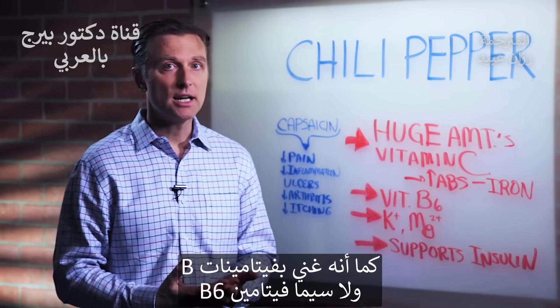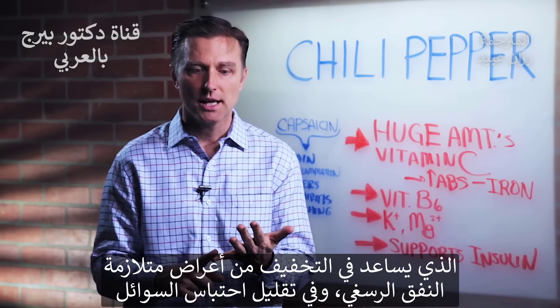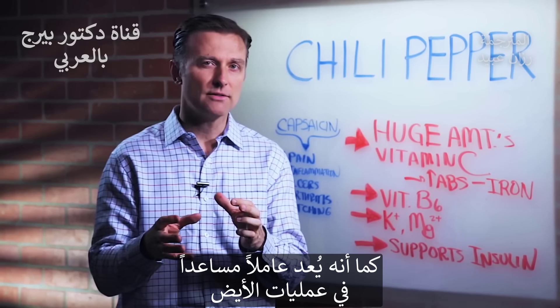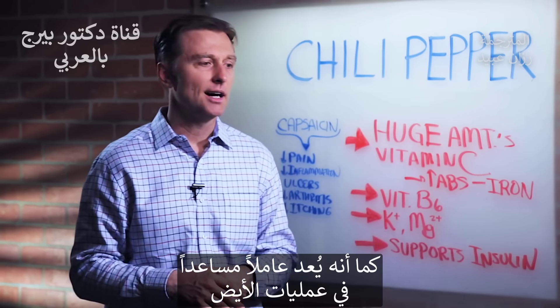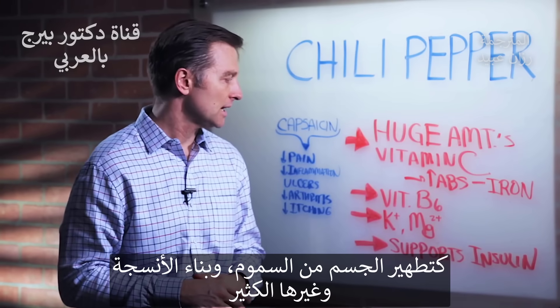Chili peppers have a lot of B vitamins, especially vitamin B6, which is good for carpal tunnel syndrome and fluid retention. It's kind of a co-factor for a lot of metabolic processes — in detoxification, building up tissues, digestion, things like that.